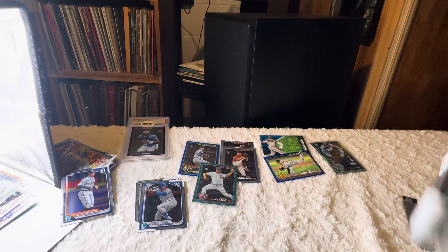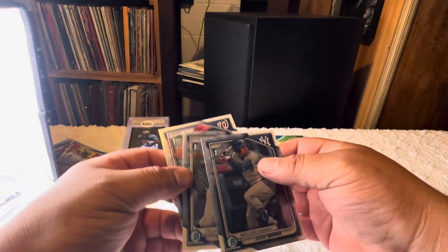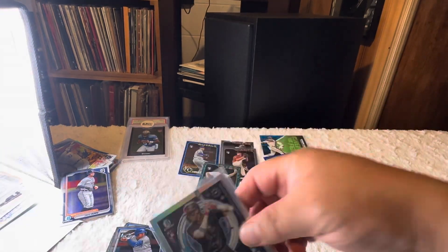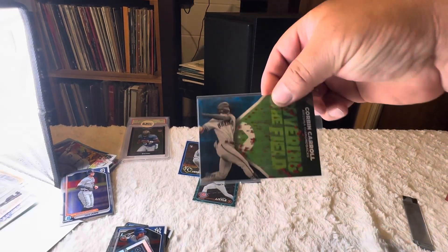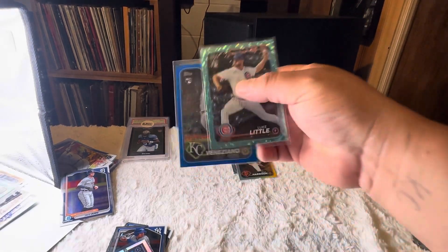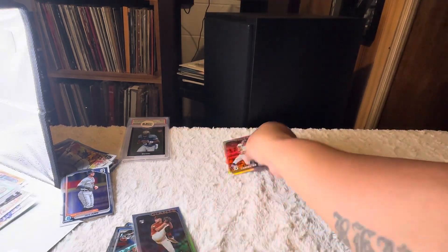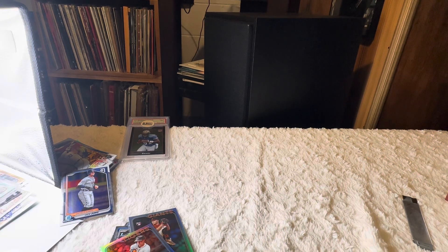Hey, they all can't be good, you know? What did we get? We got a few first chrome right here. Ellie was the best card out of that box. Corbin Carroll on the blue, two numbered cards, rookies, another rookie foil — that's about it. Thanks for watching, everyone. I'll catch you next time. Thank you.